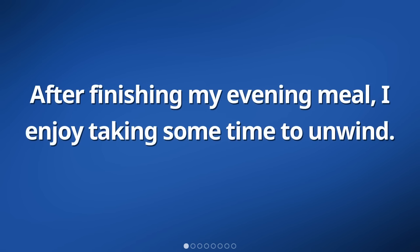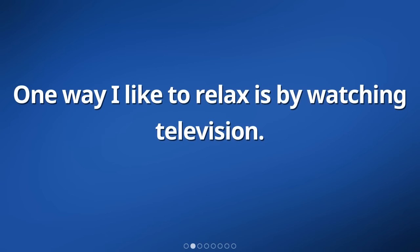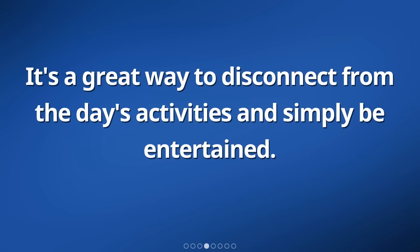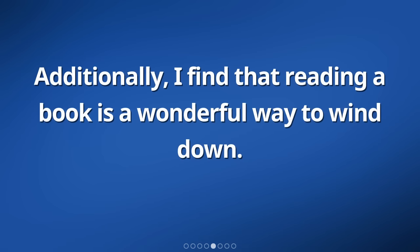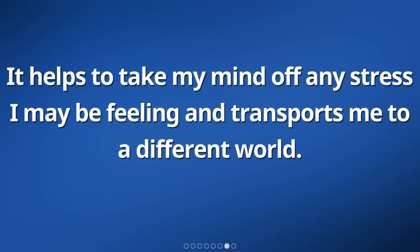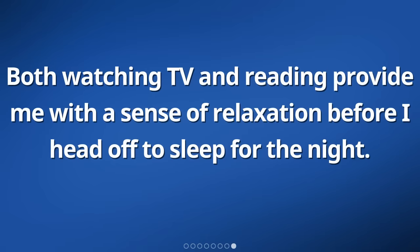After finishing my evening meal, I enjoy taking some time to unwind. One way I like to relax is by watching television. I find it enjoyable to sit back on my comfortable couch and tune into my favorite shows. It's a great way to disconnect from the day's activities. Additionally, I find that reading a book is a wonderful way to wind down. It helps to take my mind off any stress and transports me to a different world. Both watching TV and reading provide me with a sense of relaxation before I head off to sleep for the night.